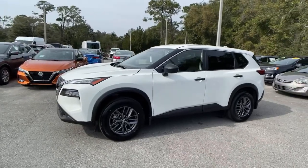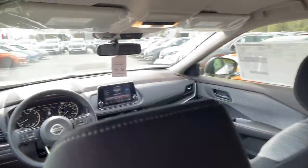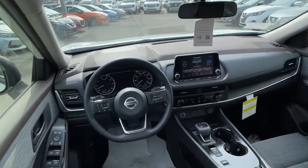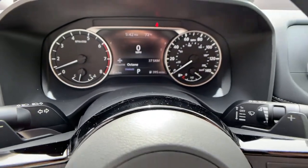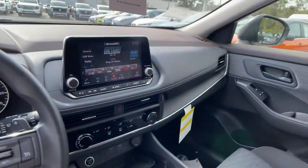Keyless entry, backup camera, keyless start, Bluetooth connection, aluminum wheels, steering wheel audio controls, blind spot monitor, stability control, rear spoiler, traction control. Feel energized in this vehicle.